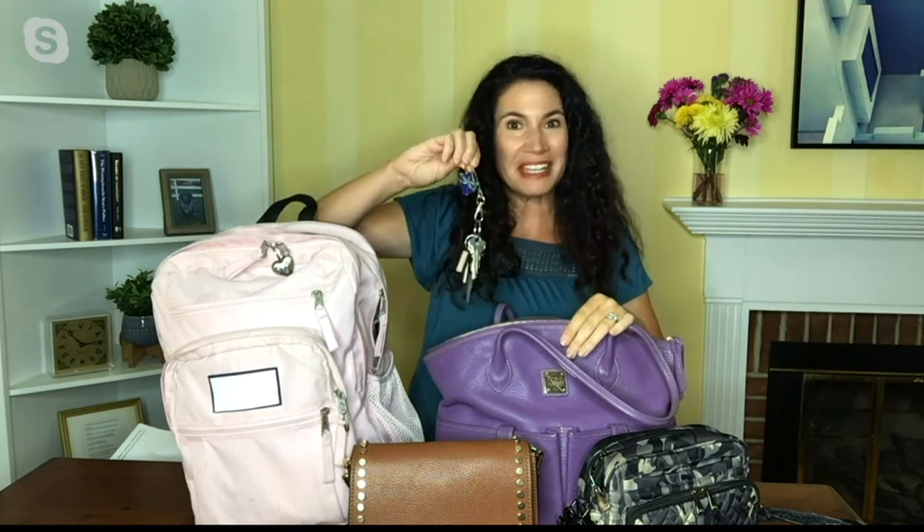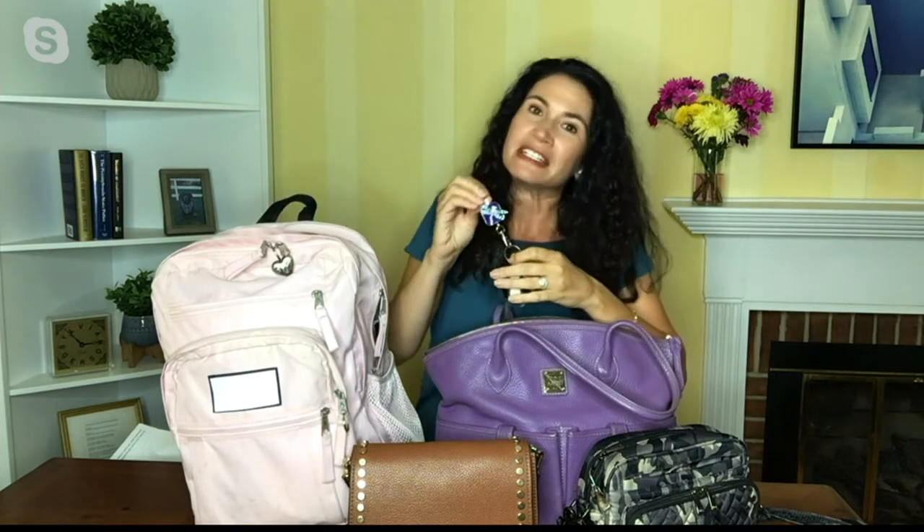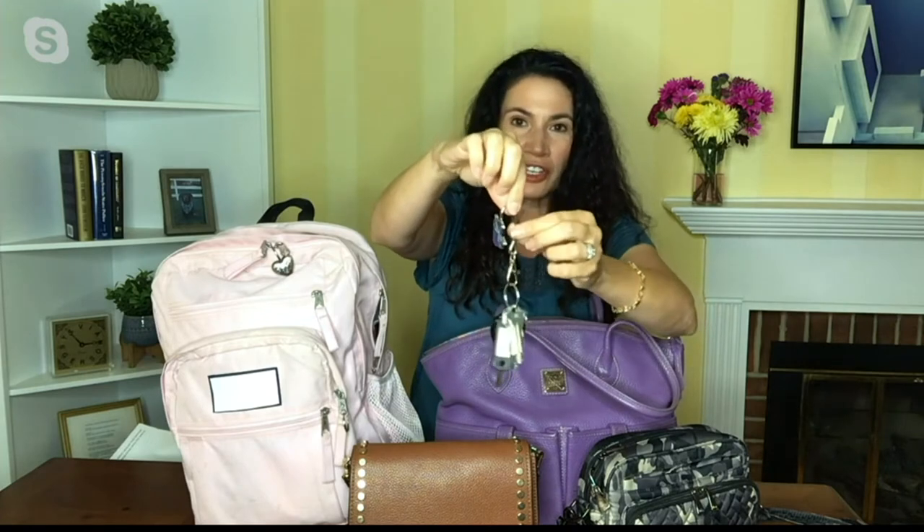Your keys are right where you put them, decorating your handbag. They were actually invented by an airline attendant who undoubtedly saw people disembarking the plane and looking for their keys, panicked. She invented these hooks.